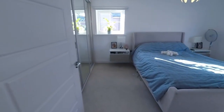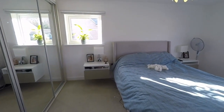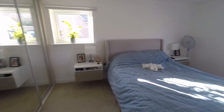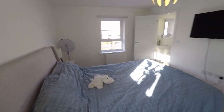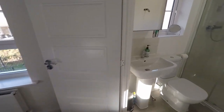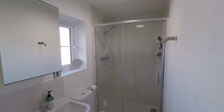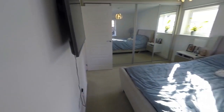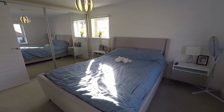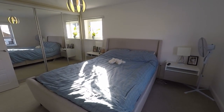Finally we have the master bedroom, again with those fantastic dual aspect windows — lots of natural light throughout this property making it feel bright and spacious. There are built-in wardrobes along one wall, and the room is a really good size. We also benefit from an en suite shower room with your WC, hand basin, and a large walk-in shower. This concludes the video tour for this four bedroom detached family property. If you'd like any more information or would like to arrange a viewing, please contact our team today. Thank you for watching.